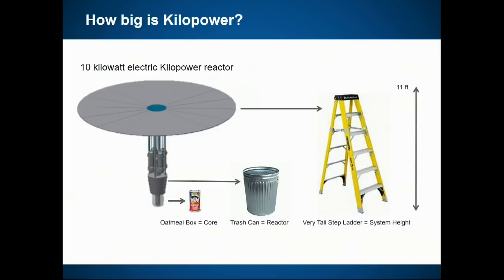The reactor core uranium is about the size of an oatmeal box. Including the neutron reflector and shielding, it gets up to about the size of a trash can. Just above that are Stirling engines that convert heat to electricity. With the radiator panel the whole system is about 11 feet tall — roughly the height of a larger stepladder. Not very big overall.